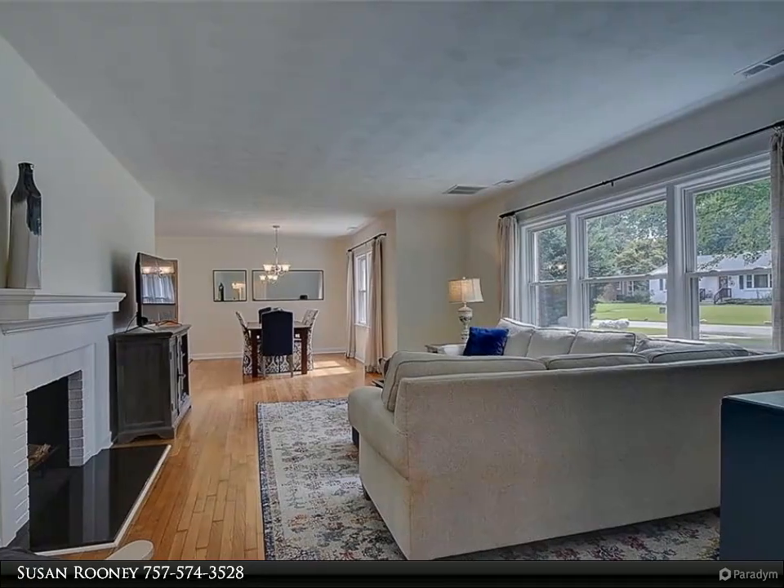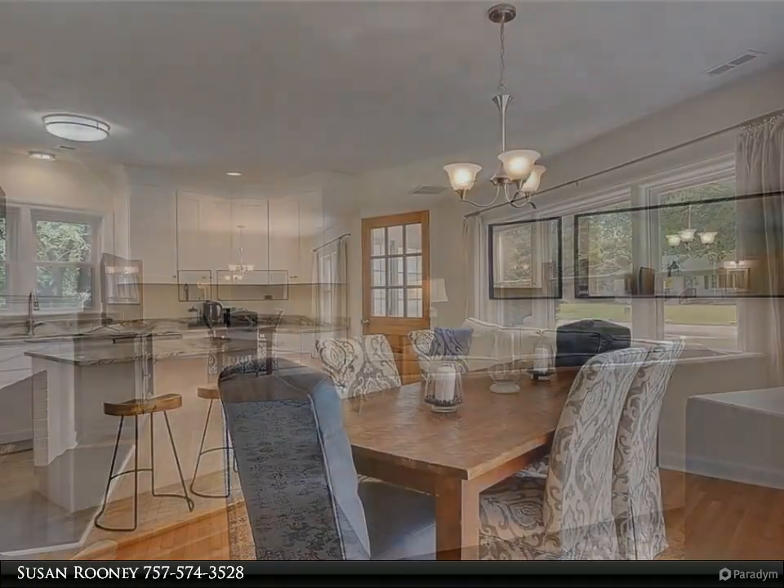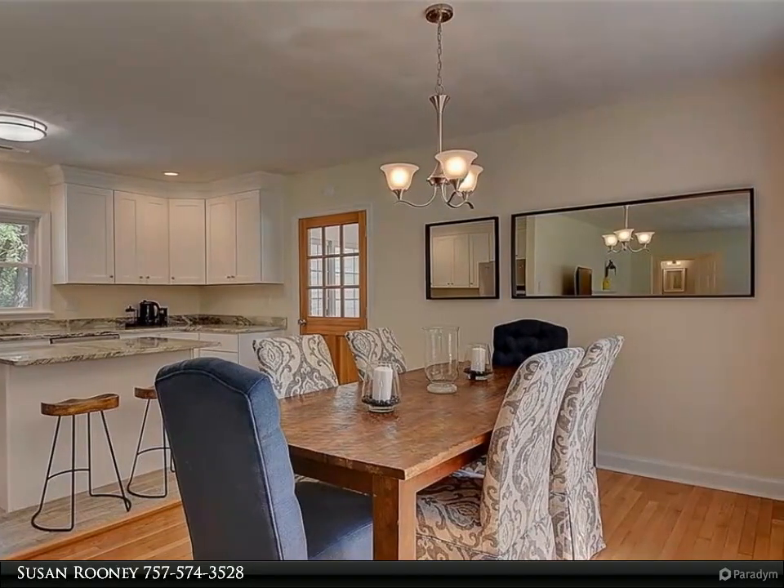Oak hardwood flooring, new carpeting in the bedrooms, beautifully appointed bathrooms, and a huge master bedroom with spacious walk-in closet are just a few amenities of this home.